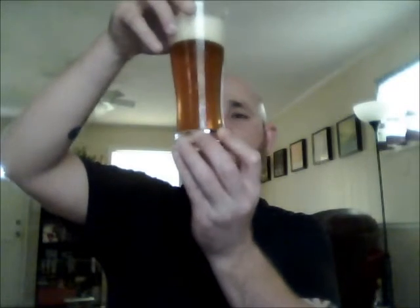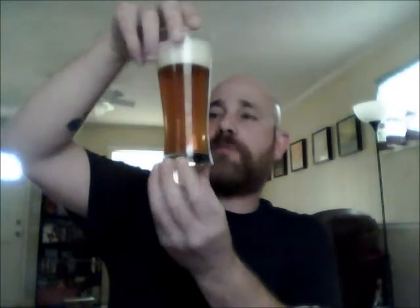It didn't pour a ridiculously large head — a good two-finger head, kind of off-white in color. The beer itself is a mid-dark amber, kind of a golden amber color, with quite a bit of carbonation bubbles coming up from the bottom. It's a pretty beautiful beer. I'd say it poured perfectly — medium head retention.